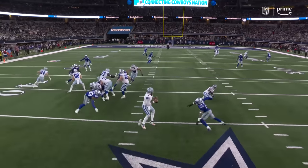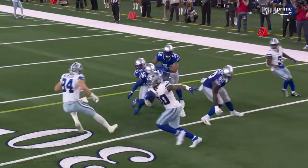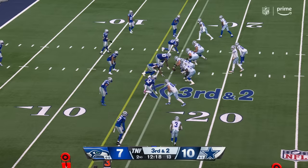One-on-one, who's going to win? Good job of Adams not giving up on the play, but how about the heads-up play there by Dak Prescott? He had nobody downfield.